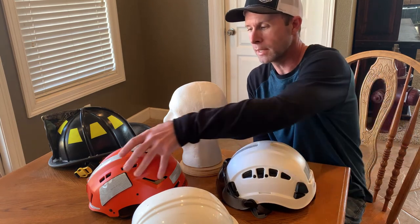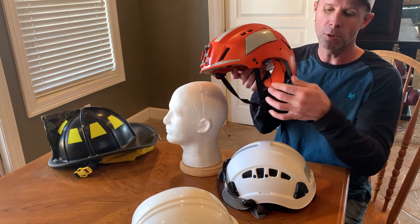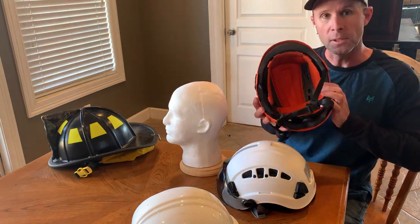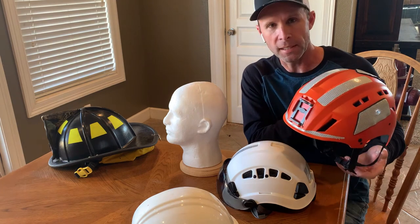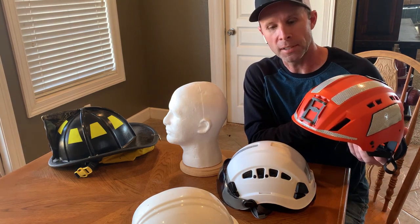At Lubbock Fire Rescue, we selected a different helmet to wear on the roadway. It has a true four-point chin strap, a decent amount of foam on the inside, and it's a slim profile. It allowed us as firefighters to do the type of tasks we need, like getting into a cramped compartment of a wrecked vehicle to provide patient care.